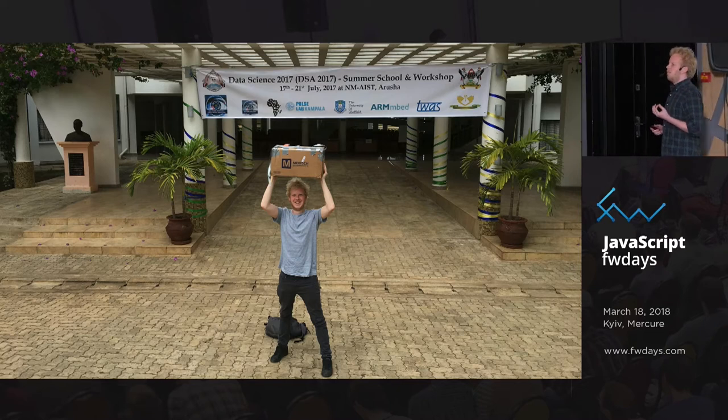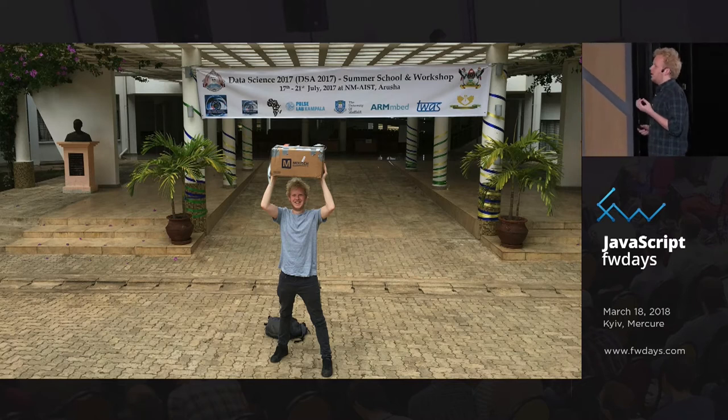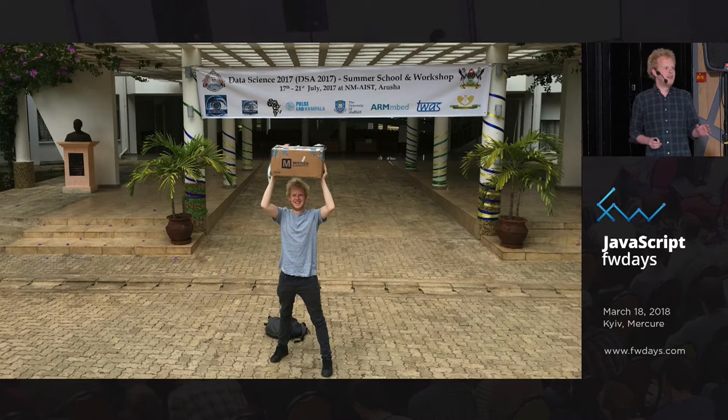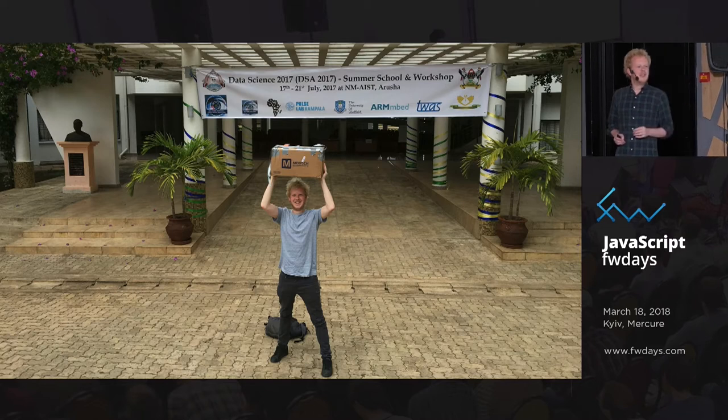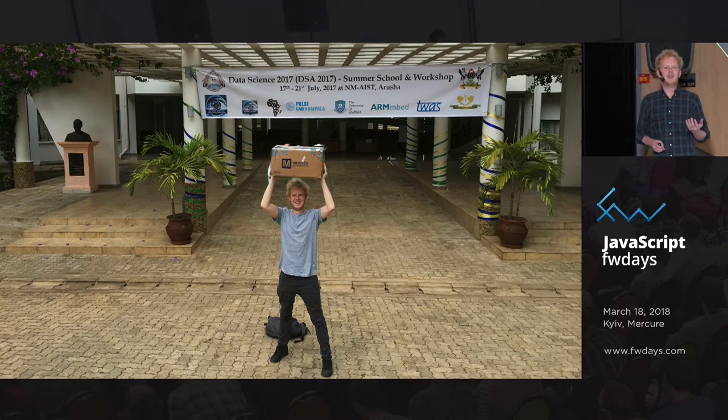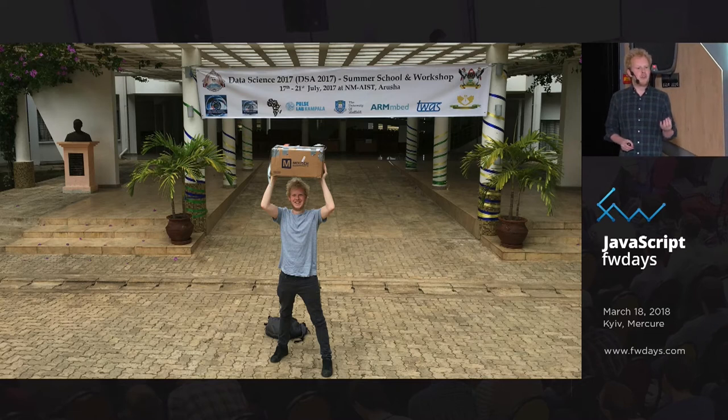I wanted to use that data in ways that feel kind of weird if you're from Western Europe. One of the things was making sure they inject semen samples at the right time — because these are expensive, two to four dollars, which is a lot of money for a dairy farmer in Tanzania. So I wanted to know when the cow is actually in heat, which you can detect by measuring the accurate temperature of the cow.